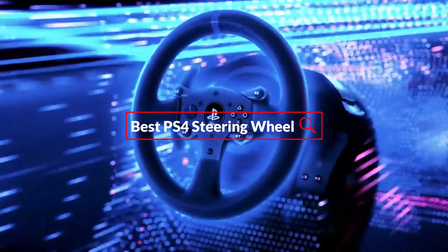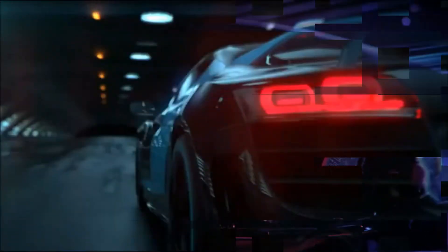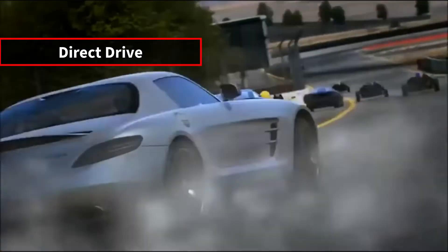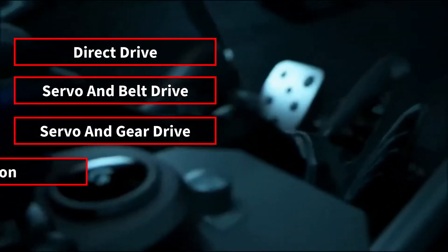Are you looking for the best PS4 steering wheel? In today's video, we're going to explore the top 5 PS4 steering wheels that we have found through our entire research process. We made this list based on 5 things: direct drive, servo and belt drive, servo and gear drive, rotation, and force feedback.